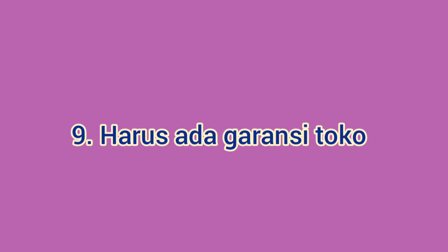Tips yang terakhir adalah harus ada garansinya. Pastikan seorang penjual memberikan garansi akan kamera yang kamu akan beli, setidaknya sampai 2 minggu. Memang bukan garansi resmi, tetapi setidaknya kamu bisa protes jika terjadi sesuatu pada kamera yang telah dibeli.